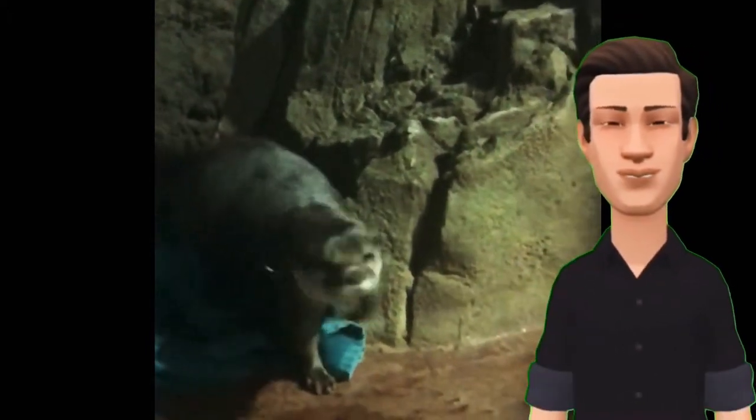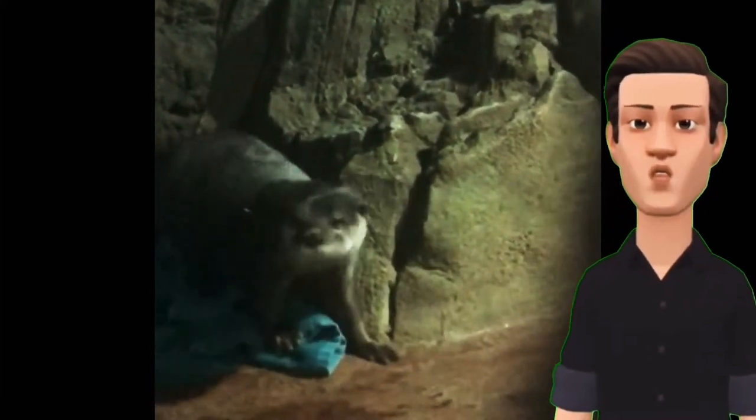Hi, my name is Chip. These are animals called Asian small-clawed otters. They are so cute.